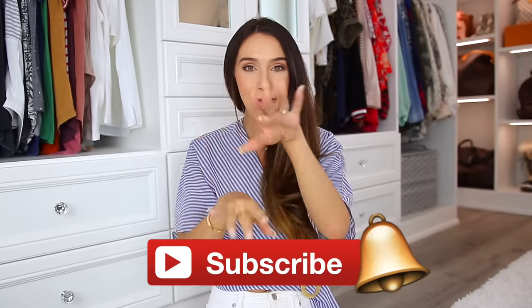But without further ado, let's get started. If you're new, consider subscribing — I would love to have you back.